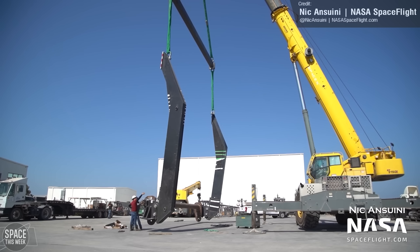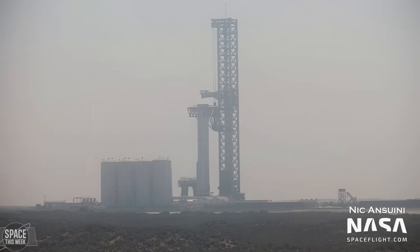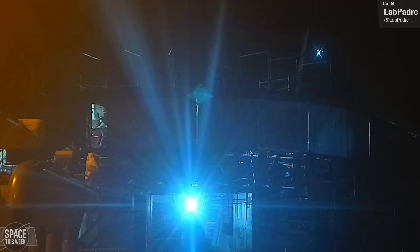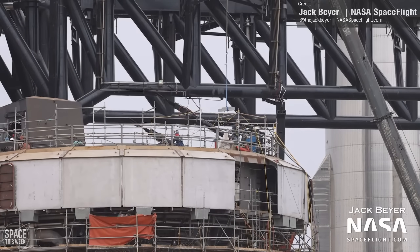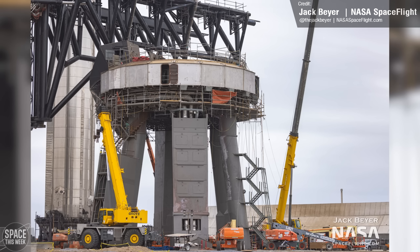Ship 24's counterpart, Booster 7, remains stationed next to the pad after being temporarily removed to allow workers to work on the orbital launch mount, unobstructed by the behemoth booster. NASA spaceflight photographer Jack Bear captured lots of components being added to the top of the orbital launch mount, and we've started seeing a second staircase being installed on one of the OLM legs. The other staircase is encased in shielding, and this new staircase, when finished, will likely be cladded in a similar heat shield system.